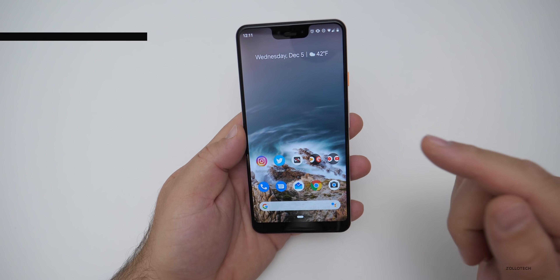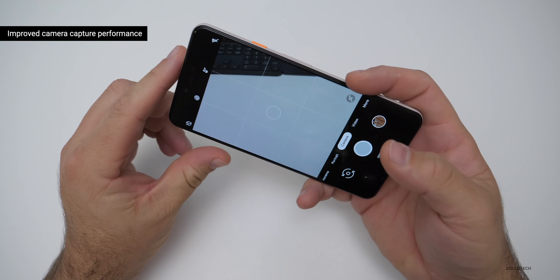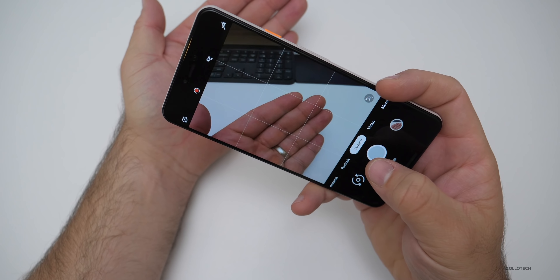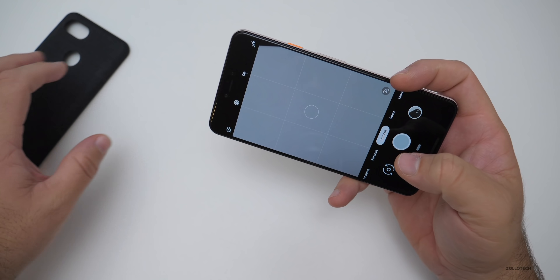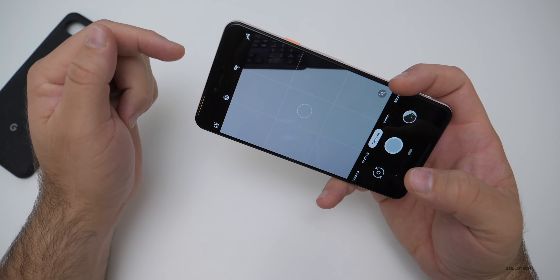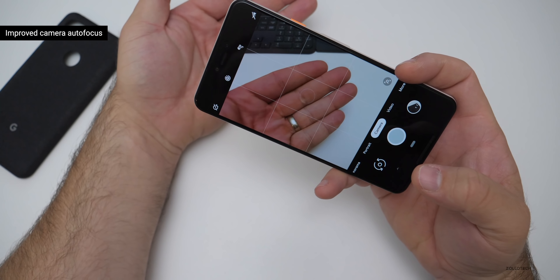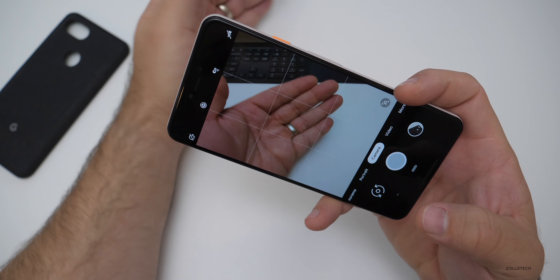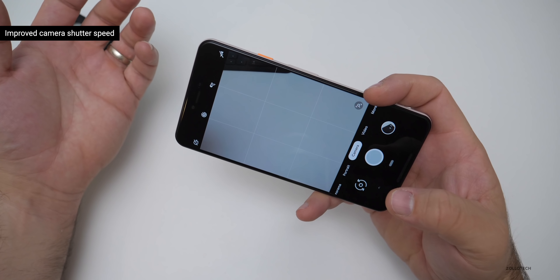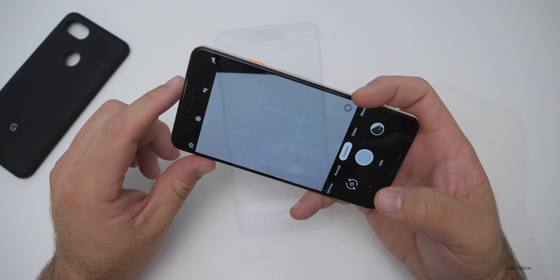The next group of fixes has to do with camera capture performance. On the Pixel 2s and newer, the camera capture performance seems to be much faster when snapping pictures. They've also improved autofocus on the Pixel 3, which seems nice and fast and smooth, and the shutter speed as well on the Pixel 3 and 3XL.